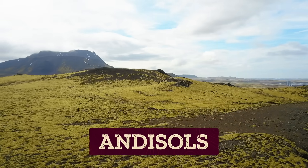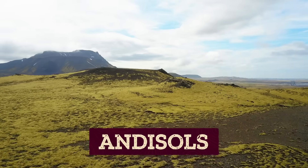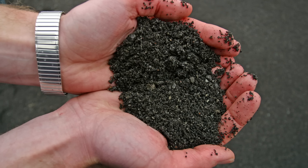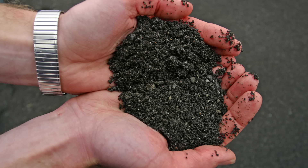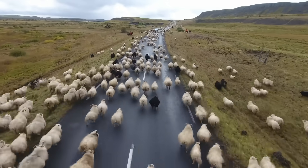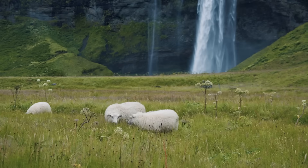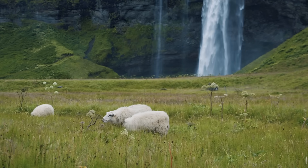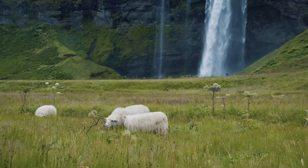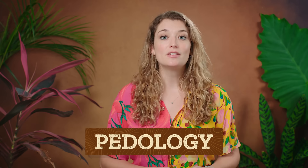If we dig in, we'd find most of the soils in Iceland are volcanic soils called andisols. These soils form from volcanic ash and are super rich in nutrients, which in the past allowed forests and grasslands to dominate the landscape. But about 1,000 years ago, settlers cut down many of the forests. Cattle and sheep grazing became possible year-round, leading to overgrazing that ultimately exposed the rich topsoil to erosion. Pedology is the study of soil types and how they form, and pedologists have helped with the extensive soil conservation efforts that have been in place for more than a century.